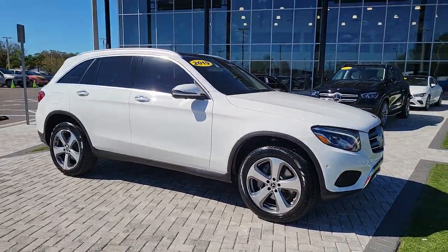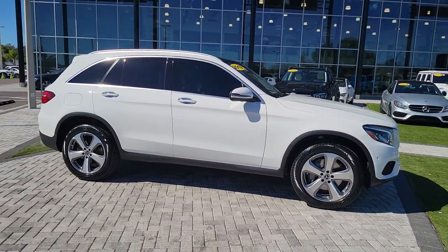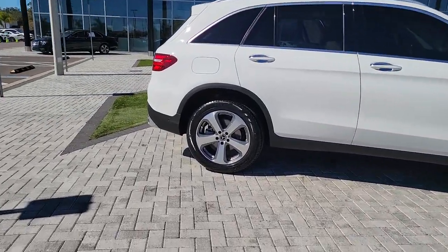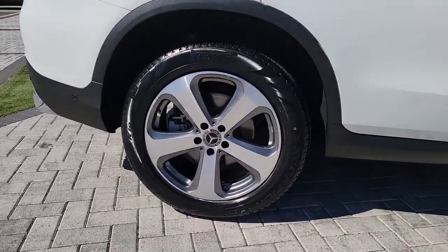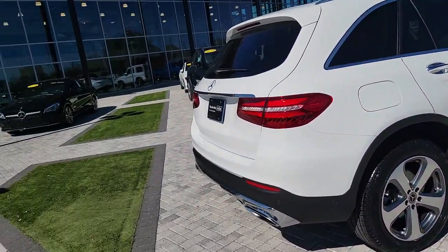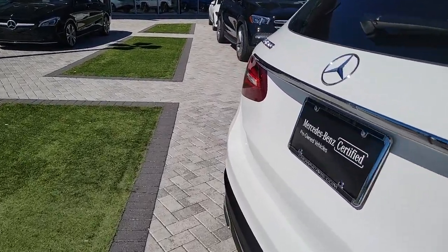Your next car could be the 2019 Mercedes-Benz GLC. This vehicle still has fewer than 20,000 miles on the clock, so it won't last long. Here's a sensuously styled GLC 300 that's ready to infuse your driving life with luxury and capability.